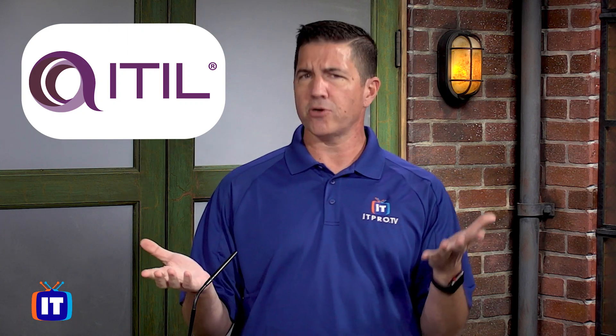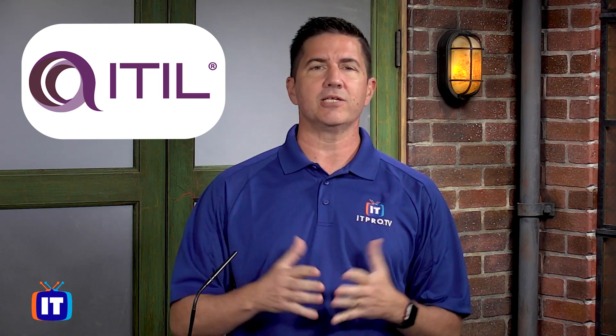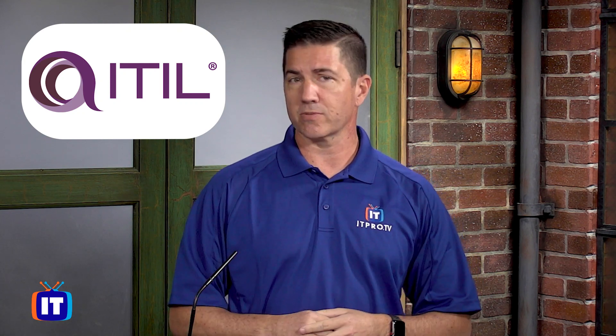Welcome everyone, my name is Chris Ward and I'm one of the edutainers here at ITProTV — an ITIL expert and managing professional. It's my privilege to introduce you today to the world of ITIL. Perhaps you've seen or heard about ITIL, or someone has recommended that you look into this very amazing framework that rules in the world of IT service management. So glad you're along for the ride — let's start off with the basics.